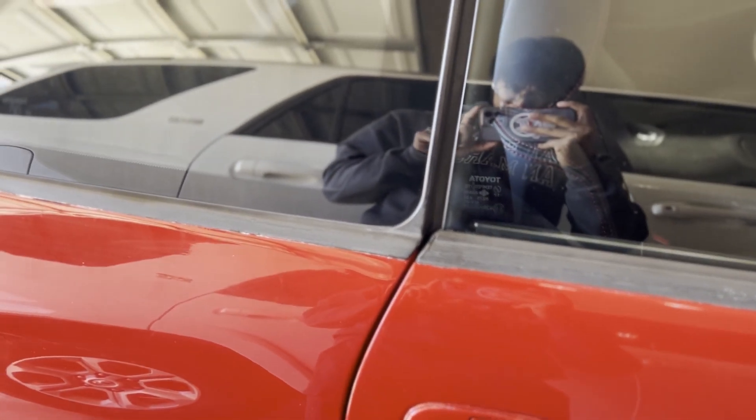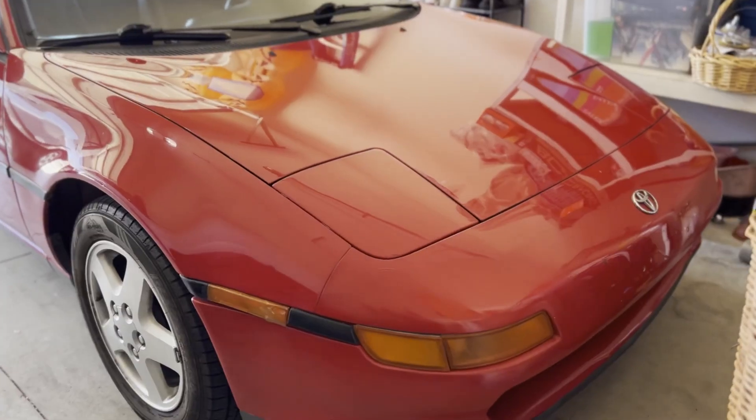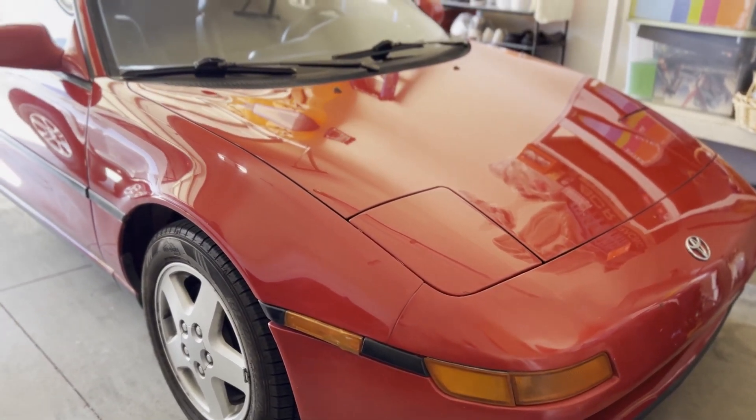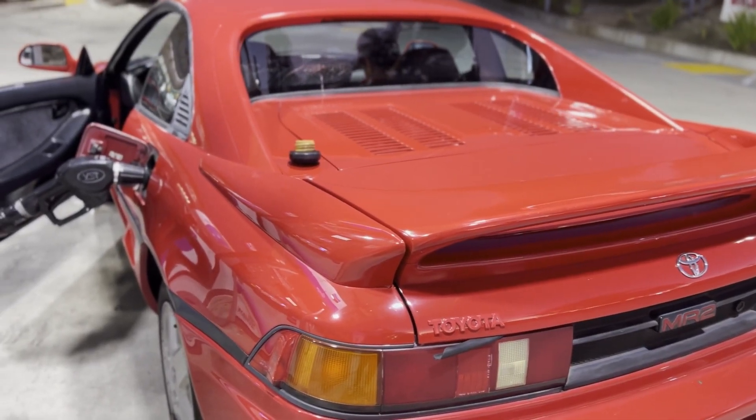The only real thing that needs work is the suspension. The struts have been replaced but it's still on the old rubber bushings, so one thing on the priority list is to replace those with poly bushings and then throw some coilovers in.